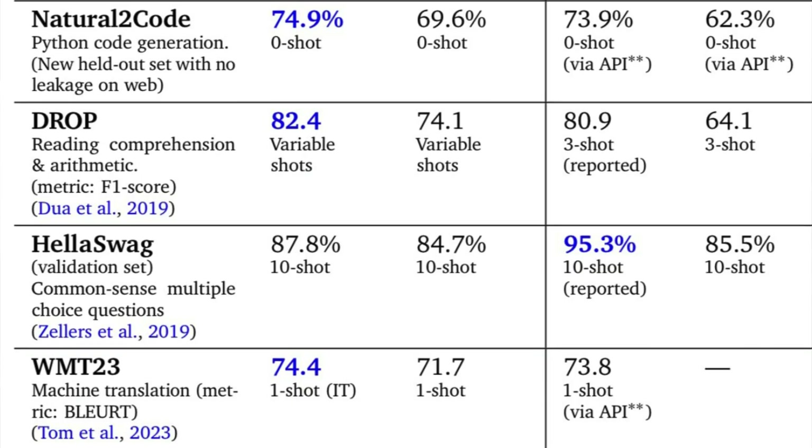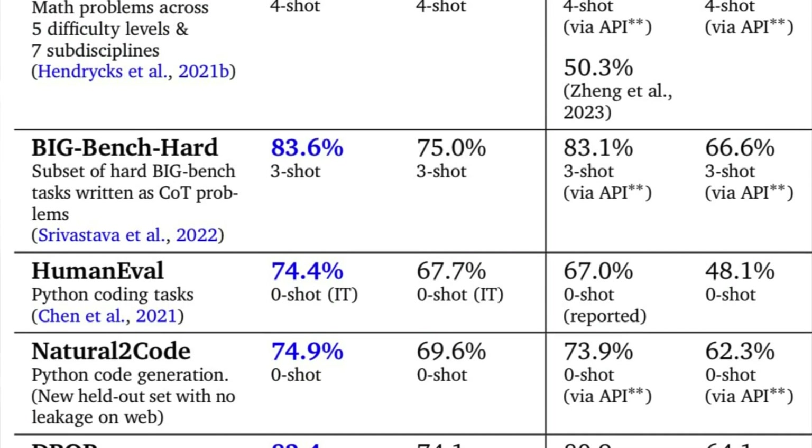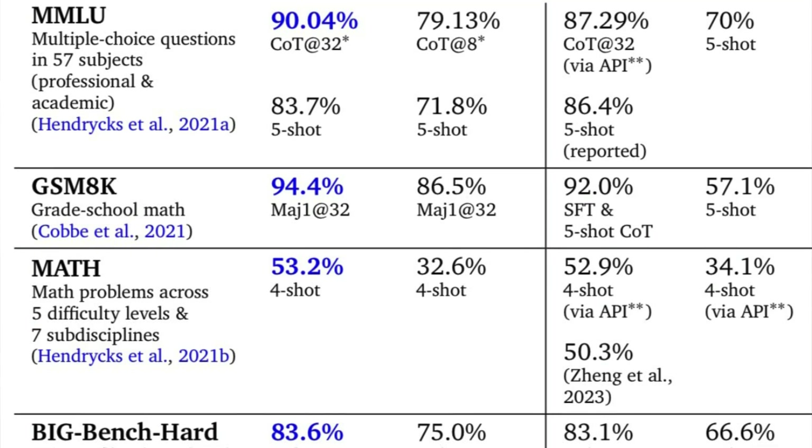In some benchmark tasks, Gemini Ultra has already outperformed GPT-4 in most cases. It's shown impressive results in reasoning, reading comprehension, and even coding. The only area it lagged was common sense reasoning and everyday tasks. One of the coolest things about Gemini is how it can understand and interact with visuals and text simultaneously. There are demos where Gemini checks math problems, identifies mistakes, and provides step-by-step solutions. It even understands nuances and answers questions on complex tasks. It's also multilingual, helping with language and learning pronunciation.